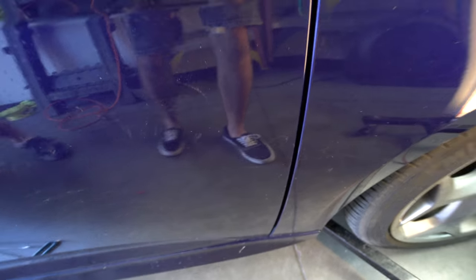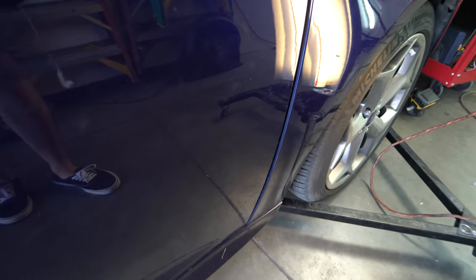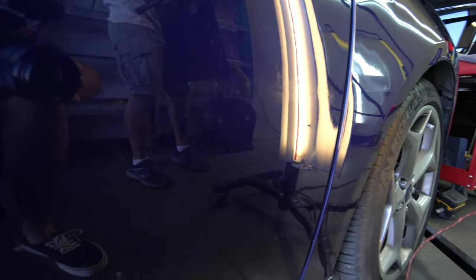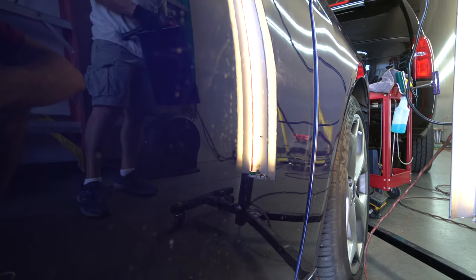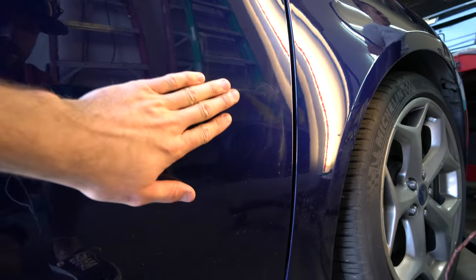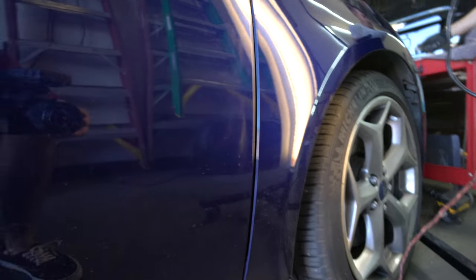That crease there looks pretty good — I'm pretty happy with that. It looks amazing compared to what it was. No one's going to notice it. And that's what we're going for — we want to make sure no one's going to walk up to your car and say, 'hey, there was a dent there.' Oh, it even feels good too! Wow, that's awesome.